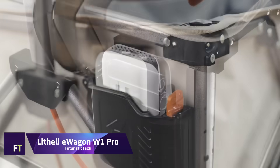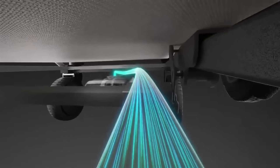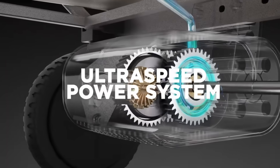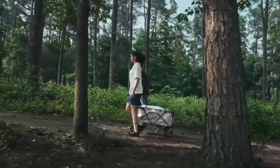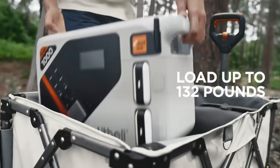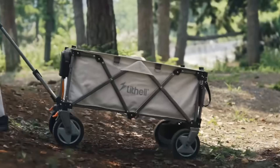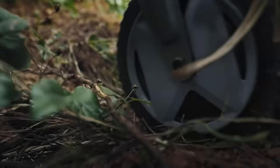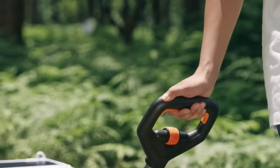Lithely E-Wagon W1 Pro. Unlike other wagons, the Lithely E-Wagon W1 Pro has electric propulsion. A powerful 500-watt motor and all-electric propulsion allow this groundbreaking device to effortlessly traverse any surface. The Lithely E-Wagon W1 Pro is an excellent choice for any outdoor activity, whether you're going camping, gardening, shopping, or relocating.